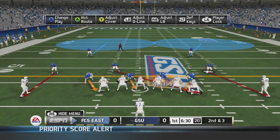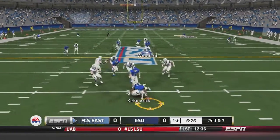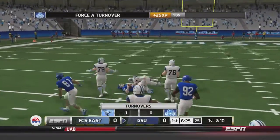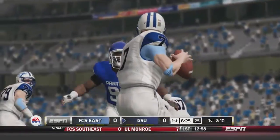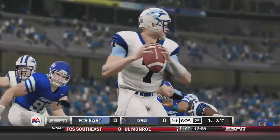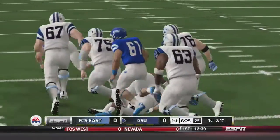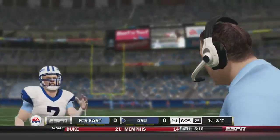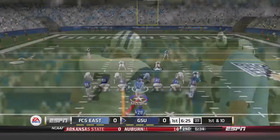Second and 3, Kurt Patrick in the shotgun takes the snap, looks for a receiver, and gets hit hard and fumbles the ball. John Kelly picks it up for the Panthers. Number 92 came off his man and dislodged the ball from Kurt Patrick. It's first and 10 for the Georgia State Panthers deep in Howler territory.